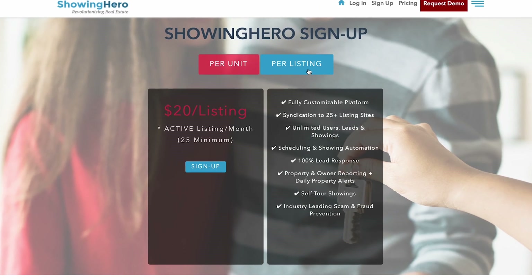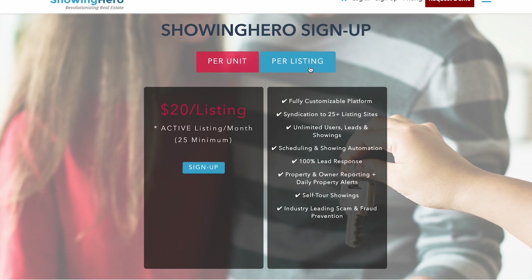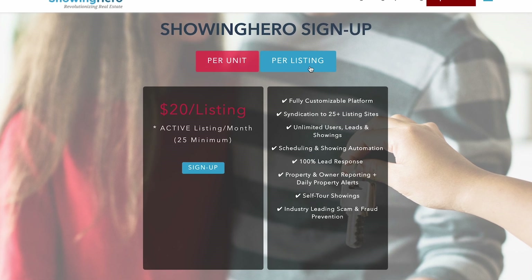Pricing for Showing Hero starts at $20 per listing per month, with a minimum requirement of four listings. Included in that price are unlimited users, leads, and showings, with no obligation to sign annual contracts or cancellation fees.